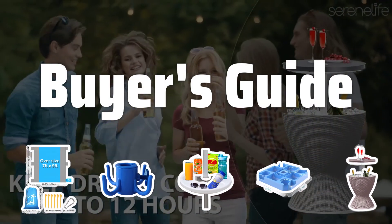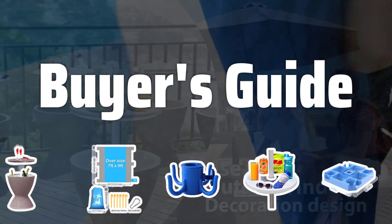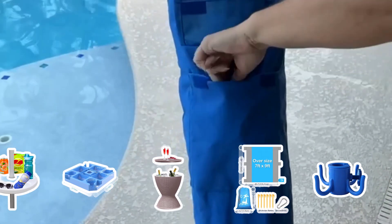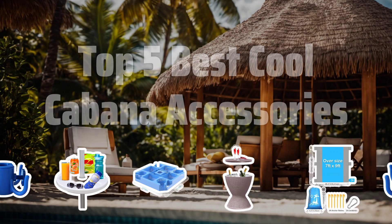Welcome to Buyer's Guide. The best women's bucket hats is probably one of the most stylish and versatile accessories you can add to your cool cabana setup. Let's dive into the top 5 must-have accessories to elevate your cabana experience. Now let's take a look at the top 5 best cool cabana accessories we choose for you.